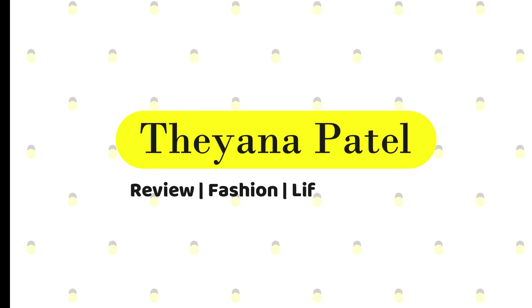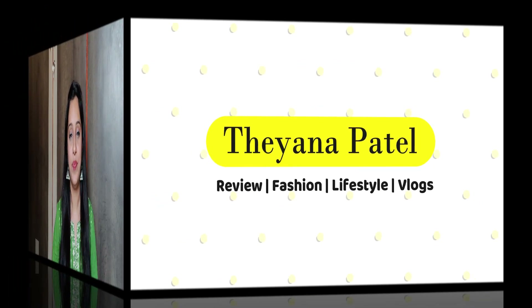Hey guys, this is Komal and welcome back to my channel. Today's video is going to be about a Myntra Festive Kurti Haul.